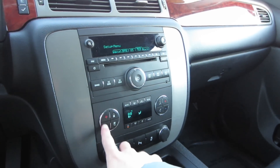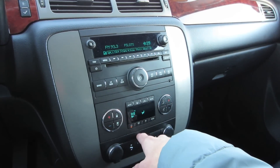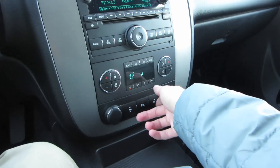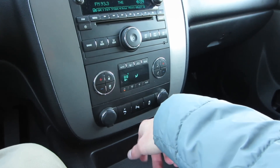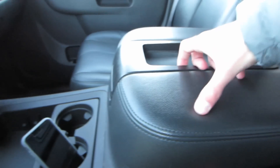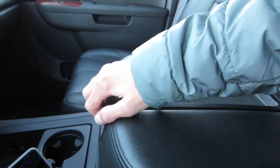Coming over here to our audio system, this is going to be your AM, FM, satellite, CD, USB, and auxiliary-input head unit. Right here we do have 12 presets — six buttons that correspond to their matching station. Press favorite again and those stations will change. You do have your menu controls to go through all of that, a tune knob, volume knob, and then your AUX input down here.